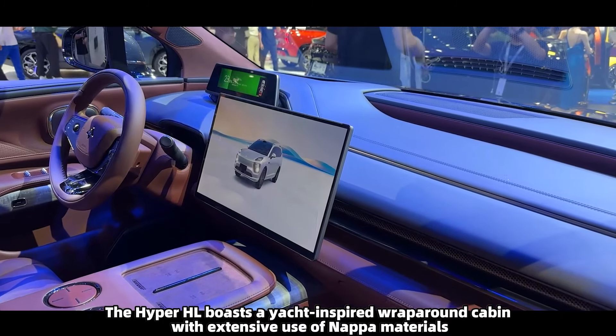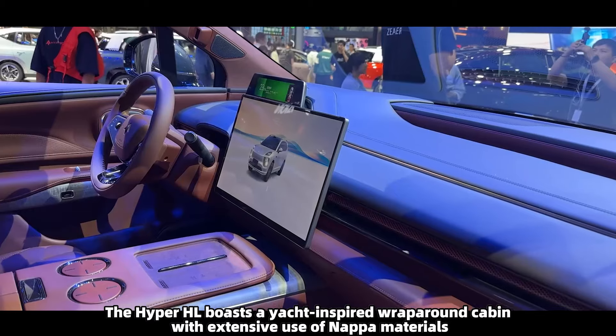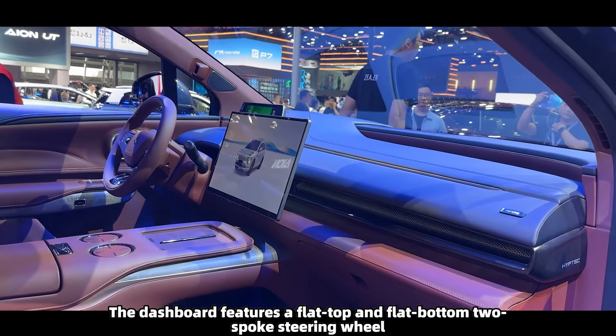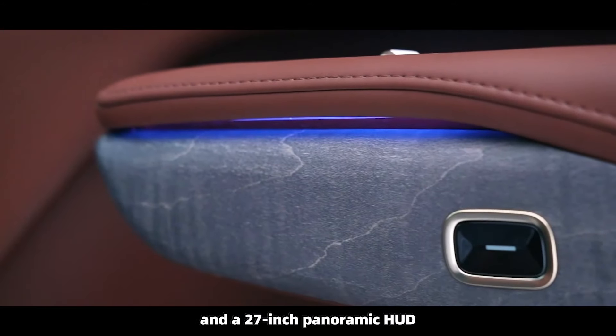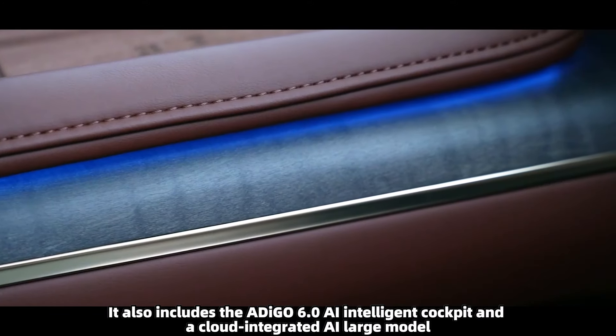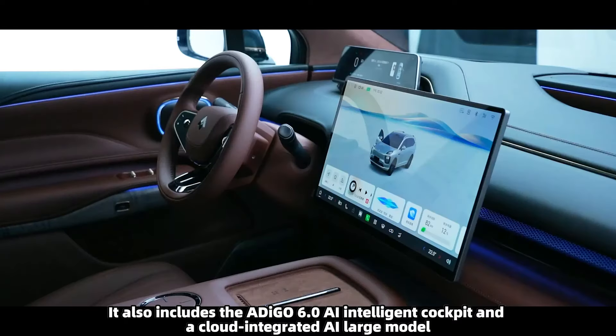The Hyper HL boasts a yacht-inspired wraparound cabin with extensive use of NAPA materials. The dashboard features a flat-top and flat-bottom two-spoke steering wheel, a fully digital instrument cluster, a floating central control screen, and a 27-inch panoramic HUD. It also includes the Adigo 6.0 AI intelligent cockpit and a cloud-integrated AI large model.